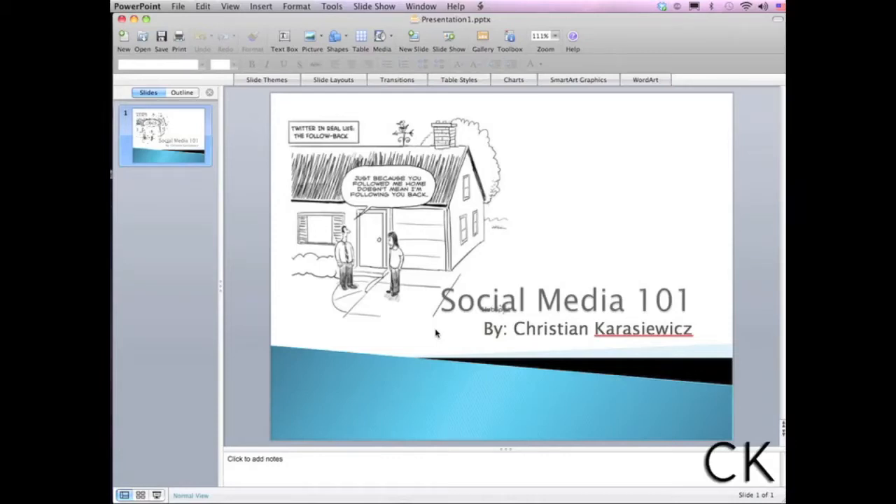Hey, Christian Karasiewicz here. I'm sitting in the airport working on a presentation, and a lot of people, you see them carrying around laptops these days. But with the advent of mobile devices and our move towards mobile technology like the iPhone, the iPad, etc., we don't necessarily need to carry around these bulky laptops much anymore.